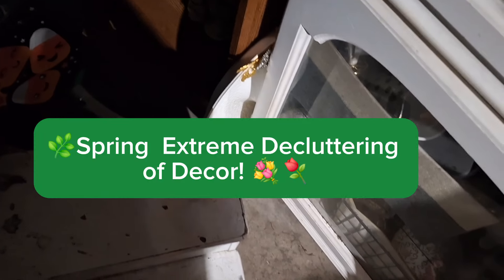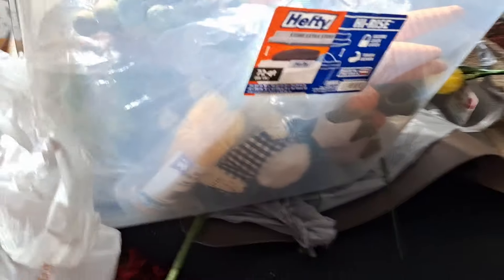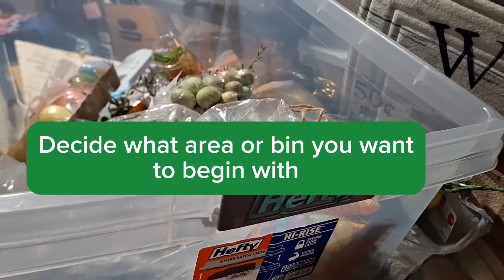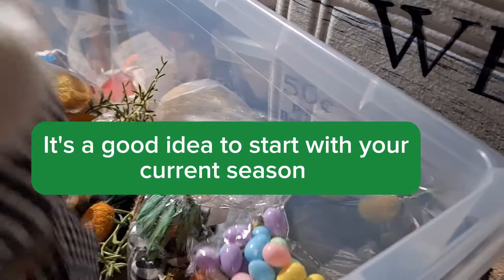I'm starting here with my spring cleaning of the garage because it is a mess. I've been trying to declutter my home but I've reached the point where I couldn't even get into the garage. My husband was kind enough to open a way for me here. We're counting about 25 bins just on the floor — not counting the ones on the ceiling.